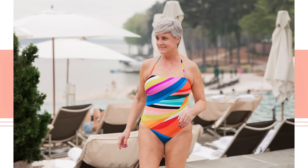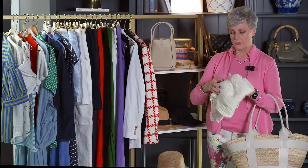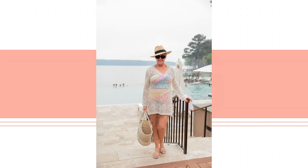La Blanca has just never steered me wrong when it comes to swimwear. Of course we want to have a beautiful coverup, and crochet is so big this year — how cute is this? This is also La Blanca from that line. It just looks beautiful. And since it is a neutral color, you can wear it with so many of your suits.